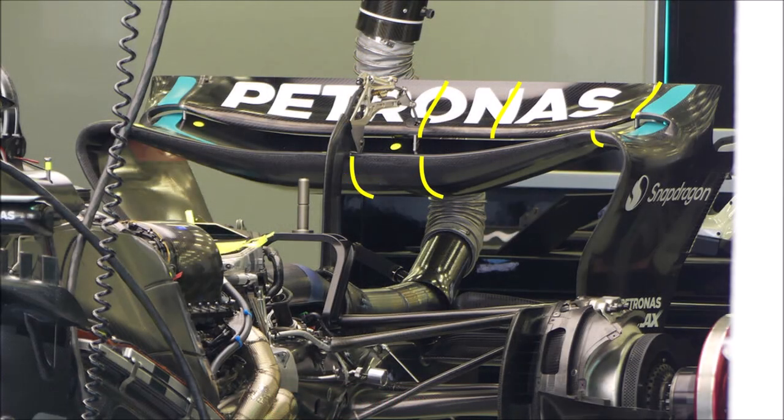The center section is still very deep, but Mercedes increased the leading edge height, which reduces the angle of attack. Also the flap looks rather flat. This wing should help them to reach higher top speeds on the straights. The deep center section creates downforce and the backed off tips reduce the losses at the side, so you can improve efficiency with such a design.